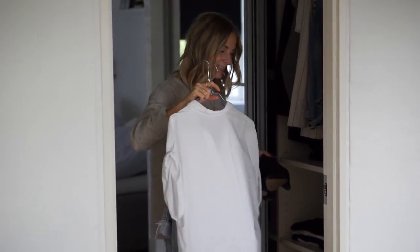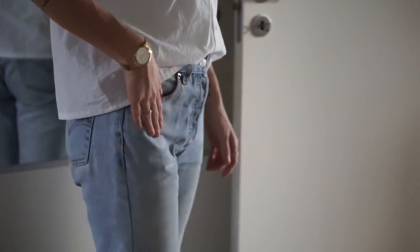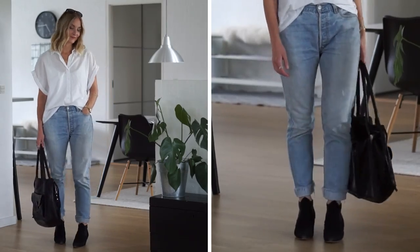I might take the jeans in some time soon so they get a little slimmer — let me know if you want a tutorial on how to do that because it's super simple. And there's the first look!